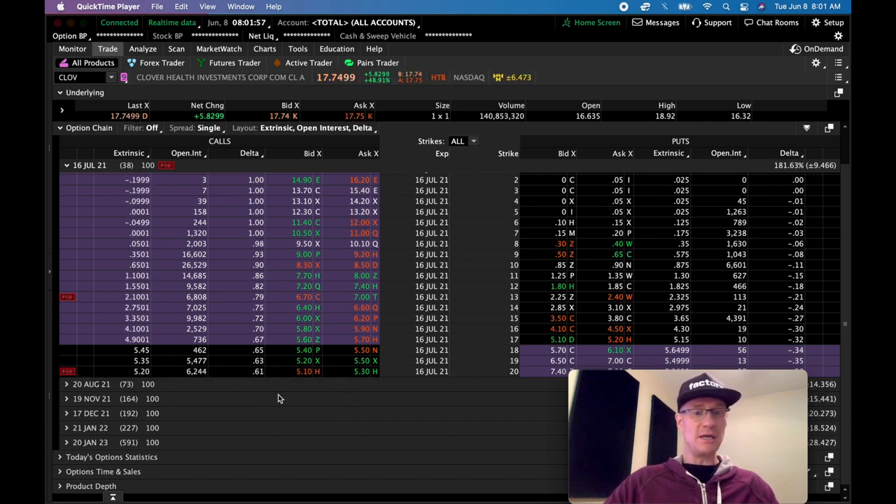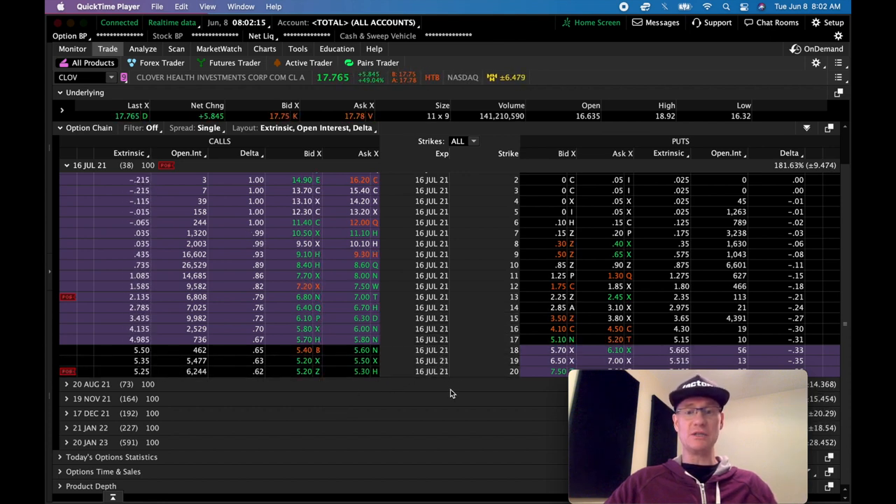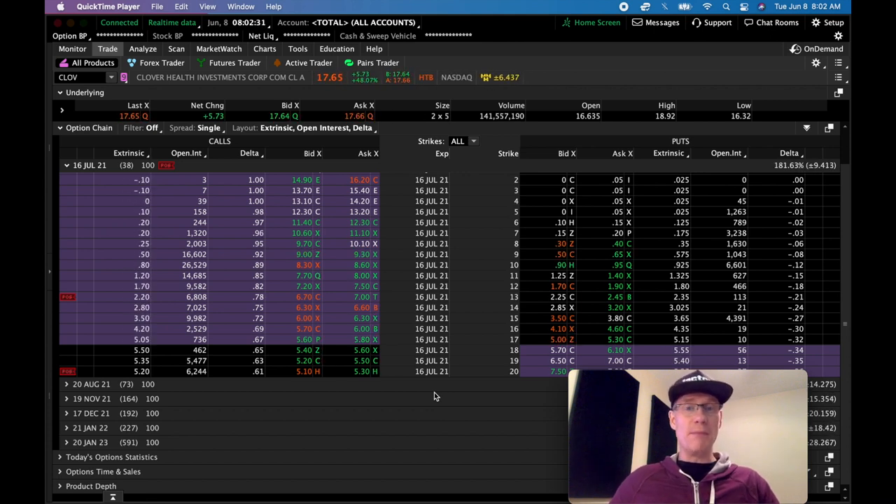I actually sold a contract this morning for $500 even — it's climbing now. If it continues to shoot up I might sell one even further out, especially if the options chain expands and we see $21, $22, or $25 strikes. It's a fine balance between wanting to collect a nice amount of premium and getting a high enough strike price so you can profit on the difference between where you bought the shares and where they ultimately get called away from you.